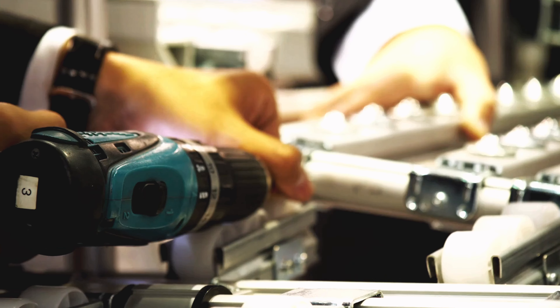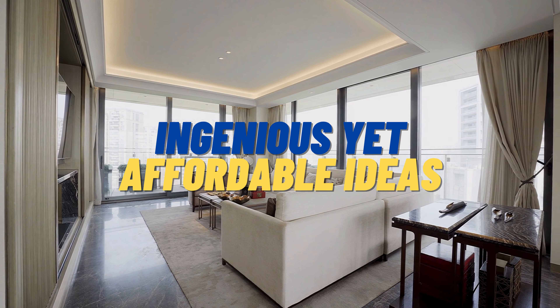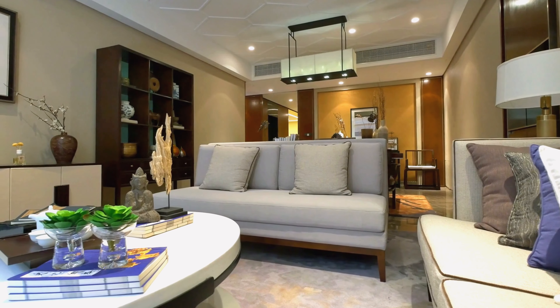This is Drilling Nerd, your hub for all things drill related. I am James and in this video, I will be sharing ingenious yet affordable ideas to decorate small living rooms. Ready to revamp your small living room on a budget?